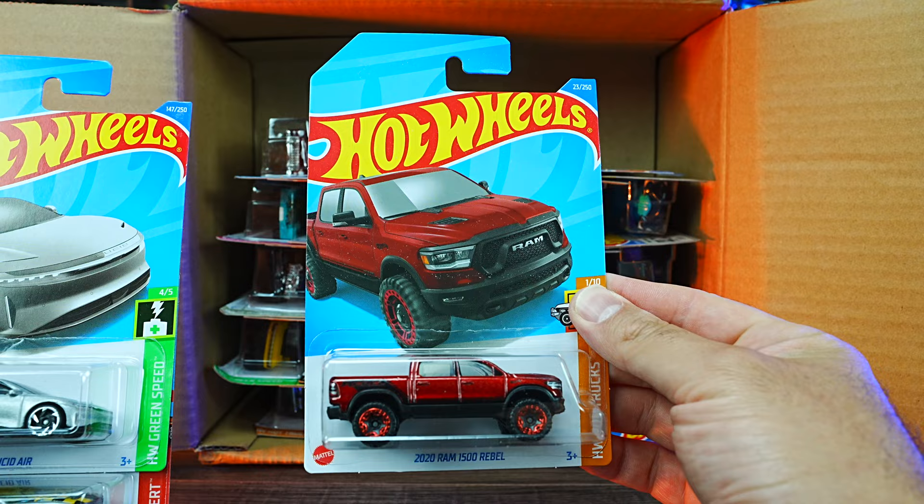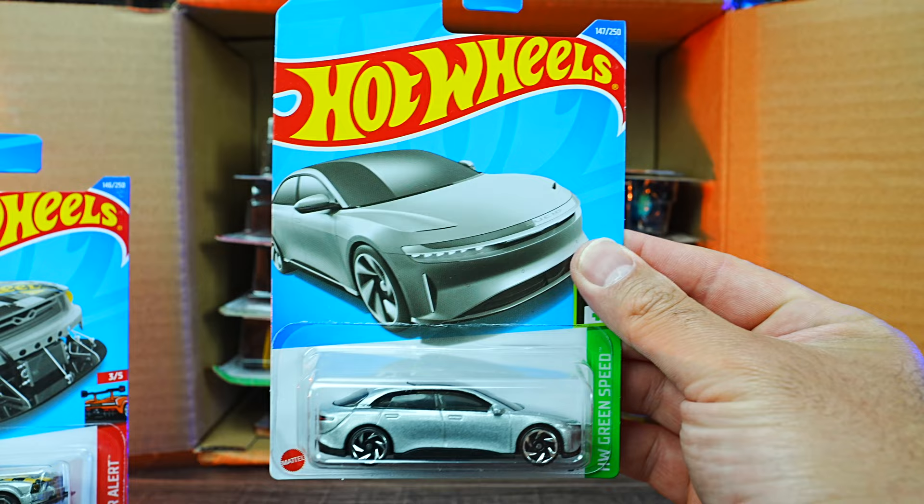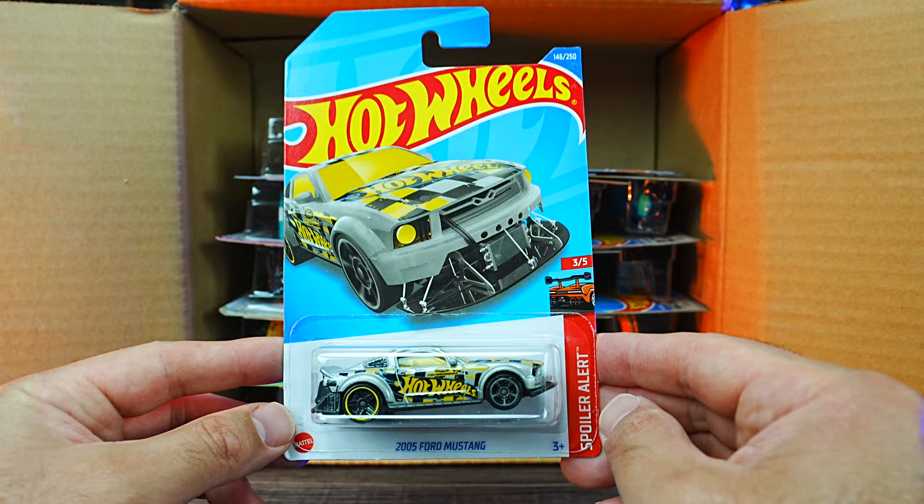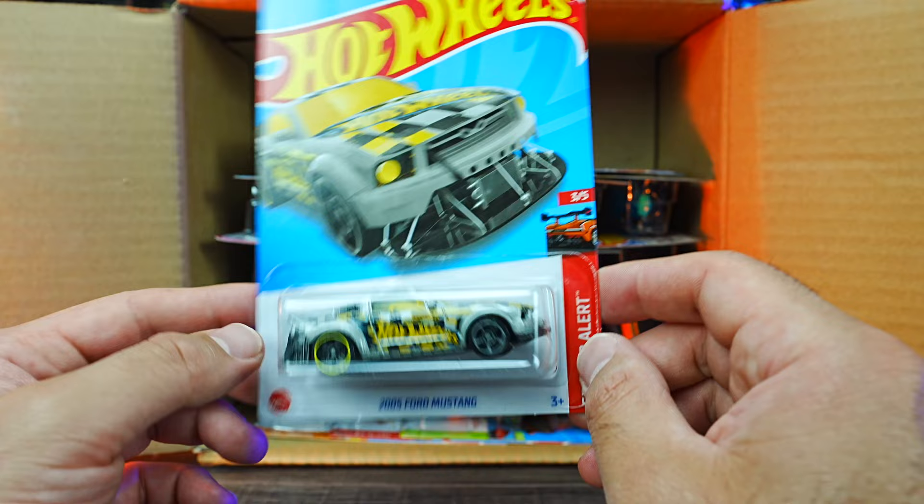We've got the brand new Lucid Air — look at that, that is a gorgeous looking car. Brand new EV car, so that'll be fun to open up. And we do have the 2005 Custom Ford Mustang with Hot Wheels graphics, a front lip and all that good stuff on it. So that's a neat one as well.